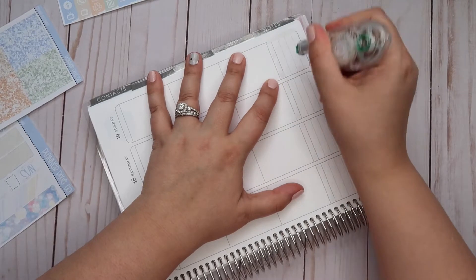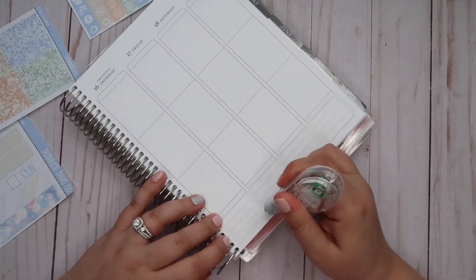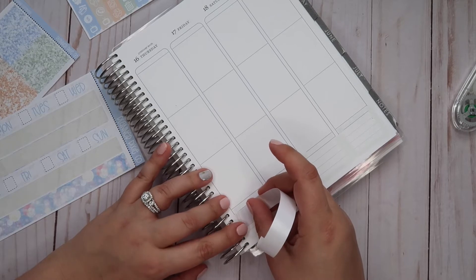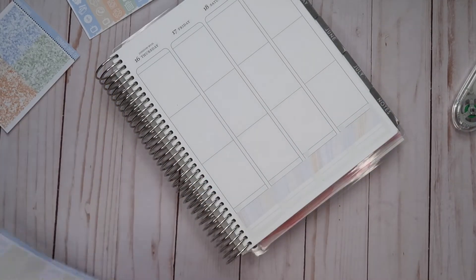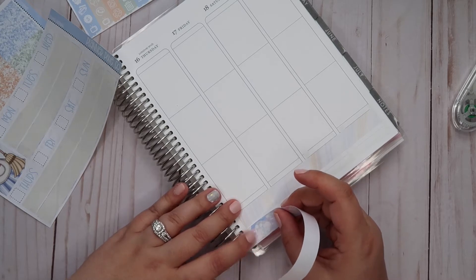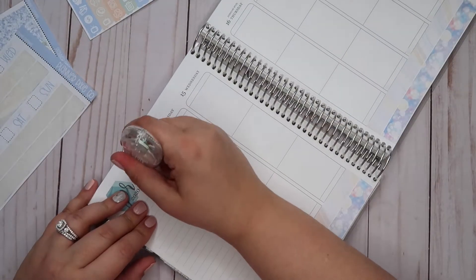I've been really excited to use some of these kits — I got a whole bunch, so you're going to see a bunch in May in this planner and in my Hobo Weeks. It is also my very sincere goal that by filming in at least two different spurts — one today and one on Sunday — the video will not be nearly as long as it was last week. That video took me forever to edit.